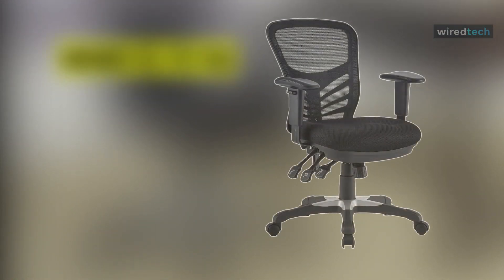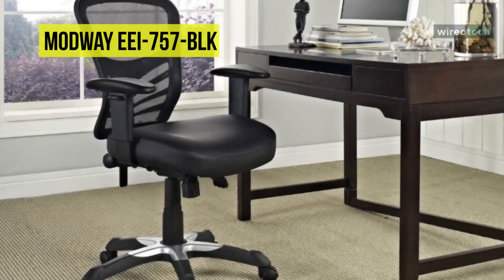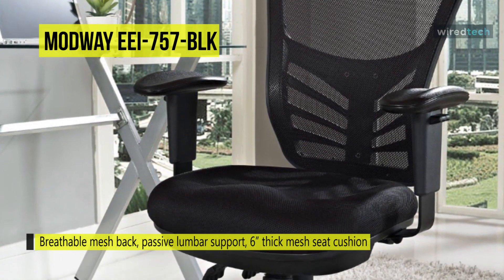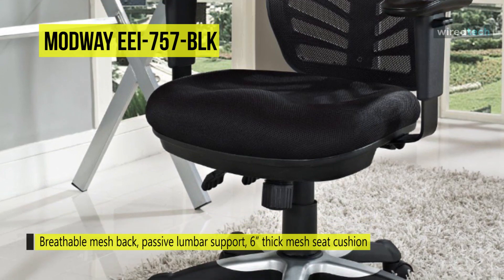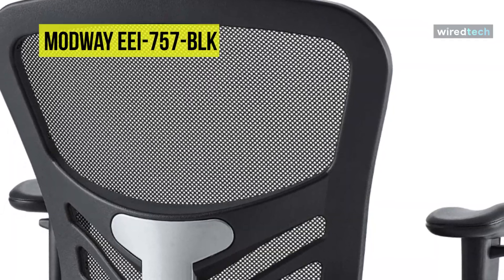Making a turning point in your office tasks with this upright and ergonomic Modway EEI-757-BLK Articulate Mesh Office Chair. It features reliable ergonomic support, a breathable mesh back, passive lumbar support, and a generously padded and contoured 6-inch thick mesh seat cushion. This sturdy and supportive executive office chair holds up to 331 pounds and comes in various colors.